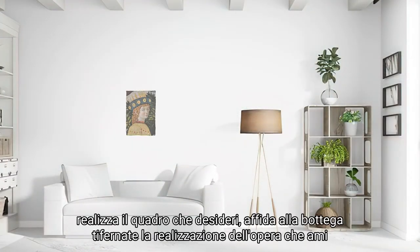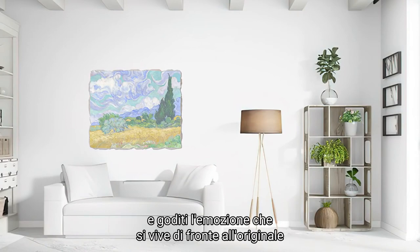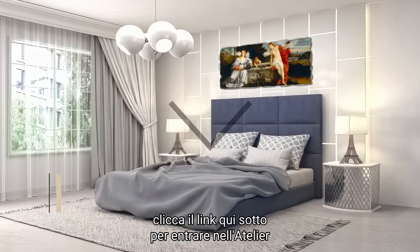Choose the painting you like. Choose the Fresco by Bottega Tifernati and enjoy the emotion you feel in front of the original. Click the link below to enter the atelier.